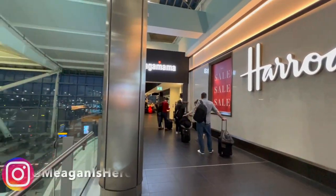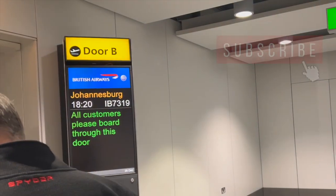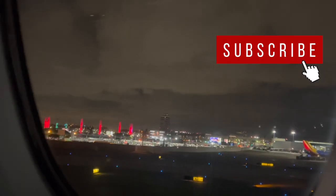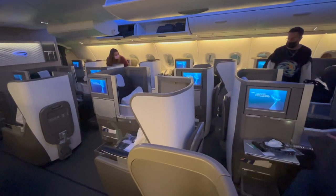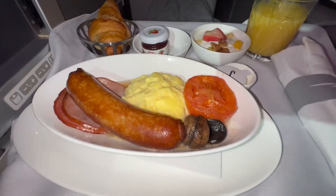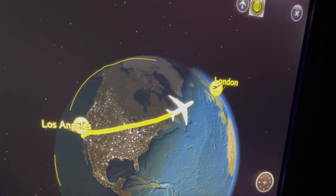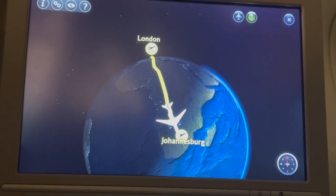Hey everyone, thanks so much for clicking on my video today. I'm going to be showcasing my whopping 21-hour journey in a Club World premium suite, which is how I like to travel on British Airways from Los Angeles to London and then onward from London to Johannesburg, South Africa.